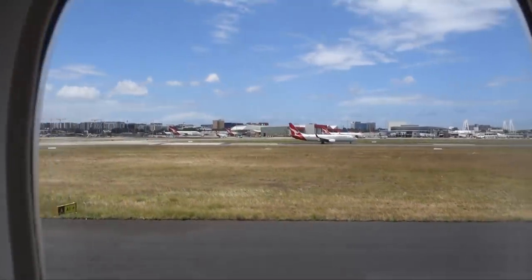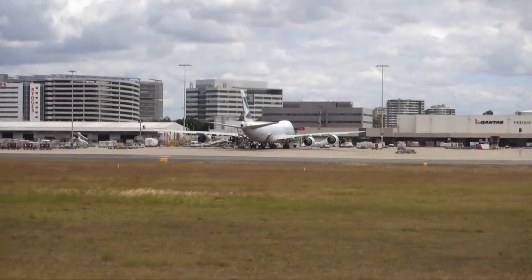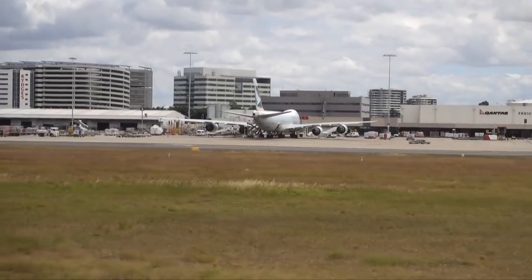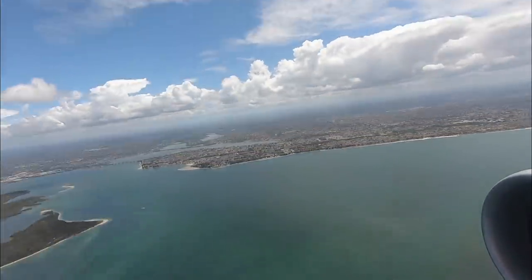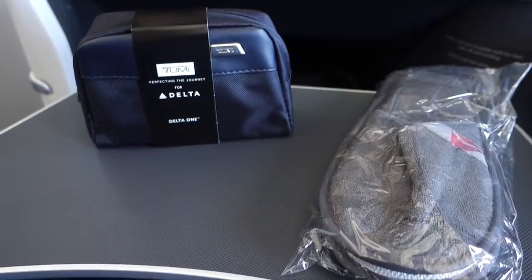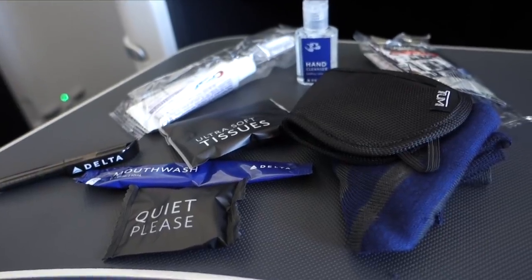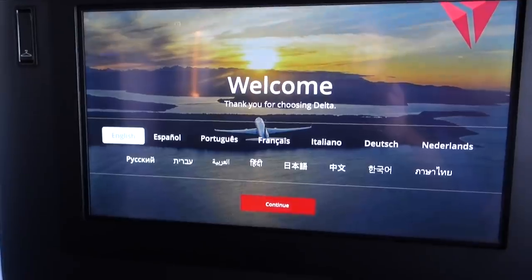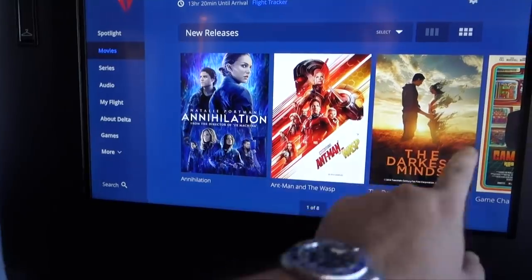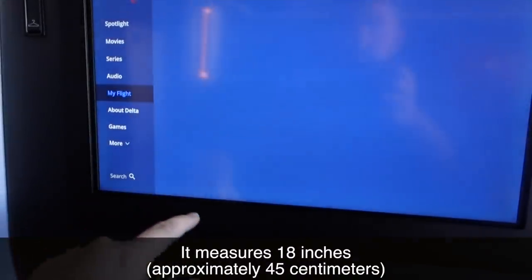Before too long, we'd pushed back and were taxiing out to the active runway — there was plenty to see on the way out there. At one point, Delta offered pajamas on this route. That's no longer the case. Instead, you'll get slippers and an amenity kit, which includes everything you might need on a flight of about 13 and a half hours. Delta's in-flight entertainment is impressive for its choice — there's a lot of them. But the real shining star of this IFE, in my opinion, is the screen. Not only is it a touch screen, but it's massive — much larger and brighter than the old screens on the 777s. The in-flight map is nice, if a little slow.